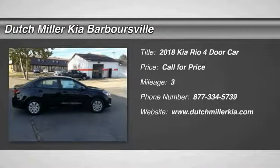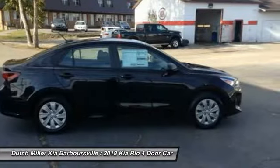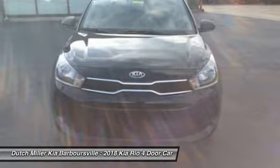Take a ride in the 2018 Rio. The Rio delivers sprightly performance, great fuel economy, and agile handling all in a stylish package.